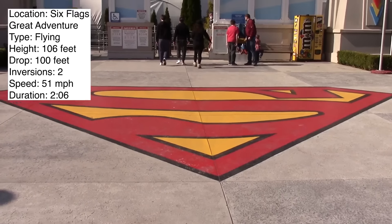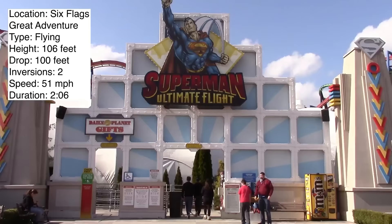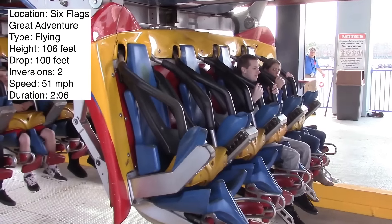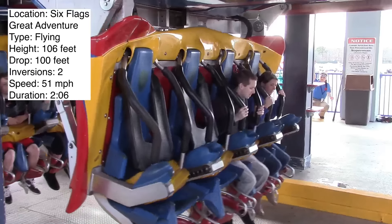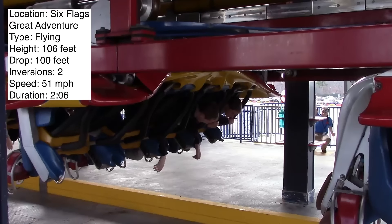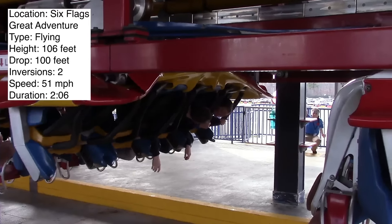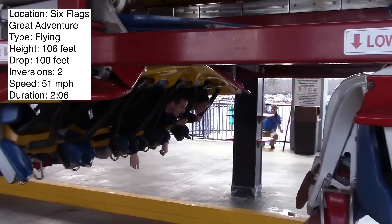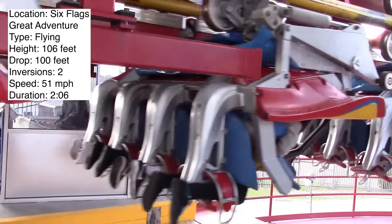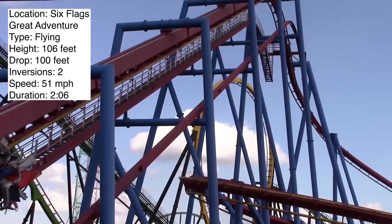In today's review, I'm talking about Superman Ultimate Flight at Six Flags Great Adventure. However, this review will apply to the two other models that are the exact same as this one at Six Flags Great America and over Georgia. They all have the exact same layout. The only difference is that the one at over Georgia uses the terrain a little bit more to its advantage, but the actual layout is the same.